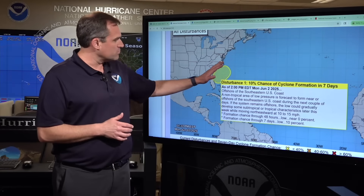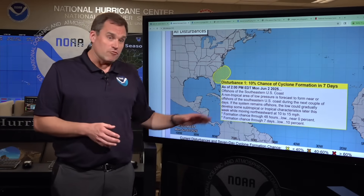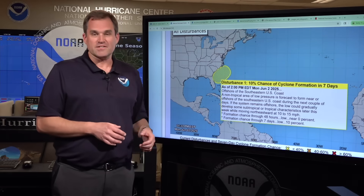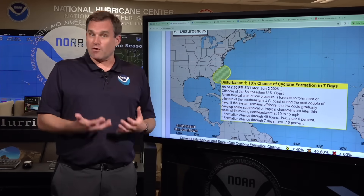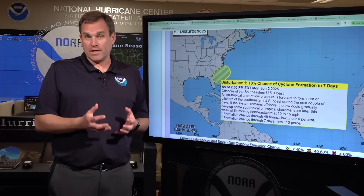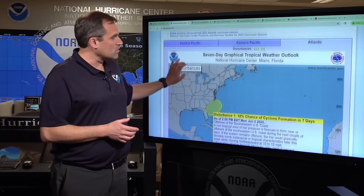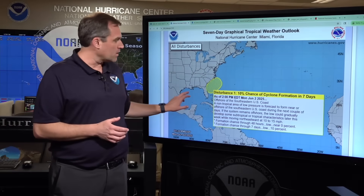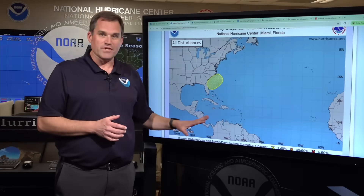This system, as it moves just offshore near the coast or perhaps just inland, is likely to enhance some heavy rainfall along the southeast coast of the United States over the next several days through the remainder of this work week. This is a great reminder that now that we are in hurricane season, you can come here to the hurricanes.gov website, where every six hours we'll be issuing the tropical weather outlook talking about what systems could be forming across the Atlantic Basin out through the next seven days.